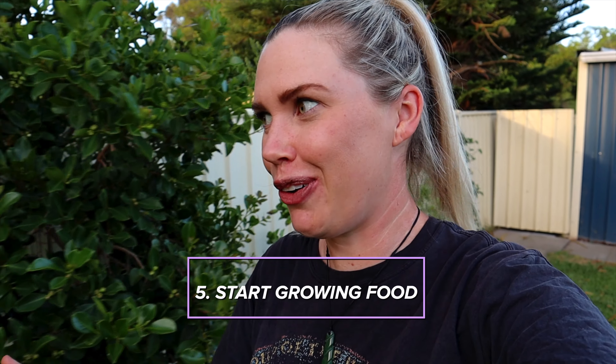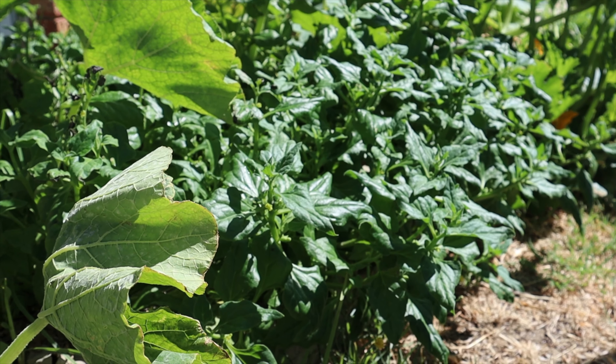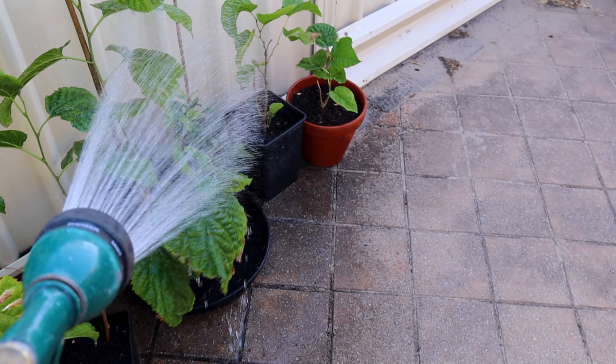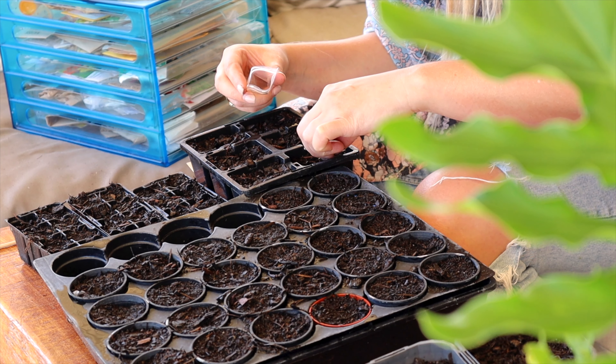Number five is start growing food. You don't have to wait — you can start from stage one. It doesn't have to be expensive. You can start growing food in a small pot, a container on your windowsill, any recycled materials, maybe even a bath. Get cuttings from friends, plant seeds. Seeds are affordable, and learning the art of growing from seeds is going to go a really long way on your journey to create a more self-sufficient lifestyle.